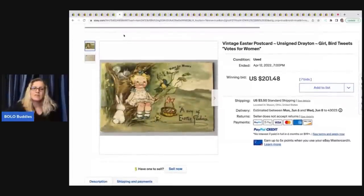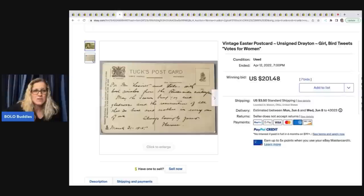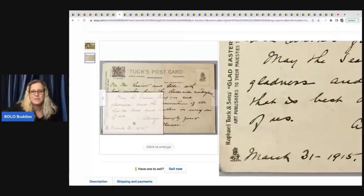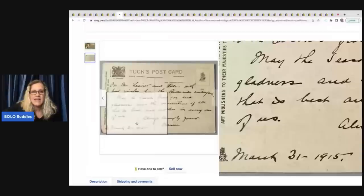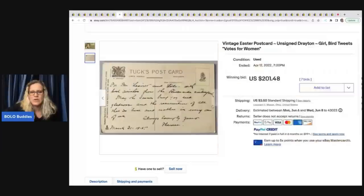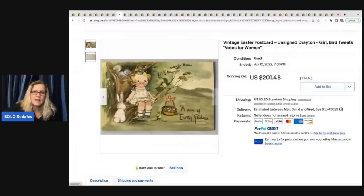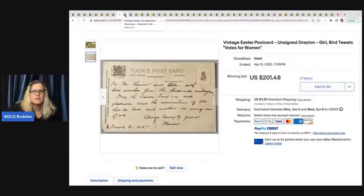This Easter postcard was one of the higher-selling Easter cards. I'm not sure what makes certain cards go for more — it could be the artist who designed the card that brings up the value. This one is dated March 31st, 1915, and sold for $201.48. It says 'votes for women.' So the content, the imagery, and the artist can all affect value — lots of variables for sure.